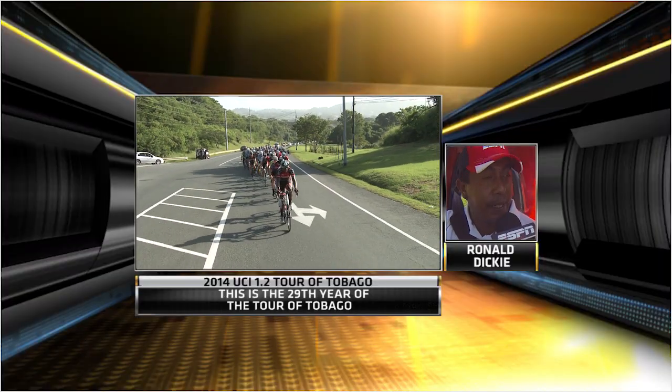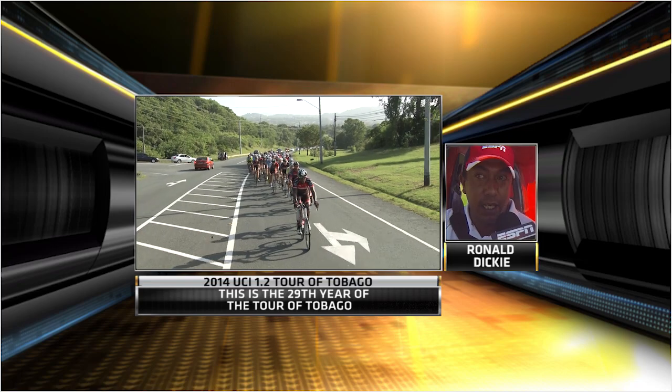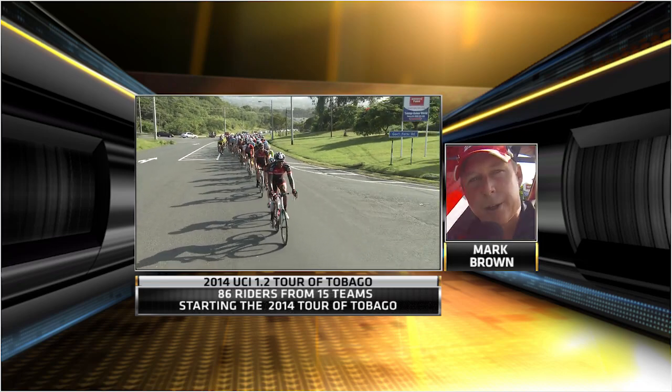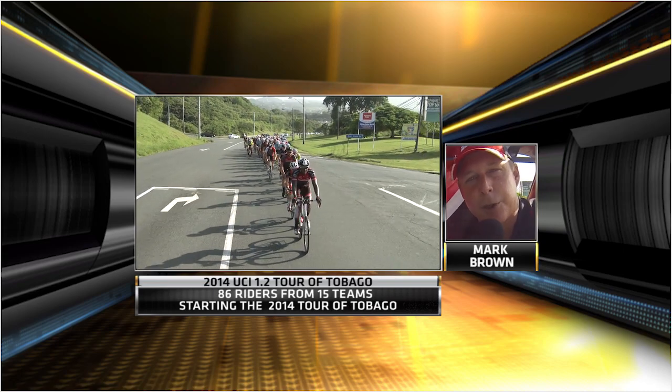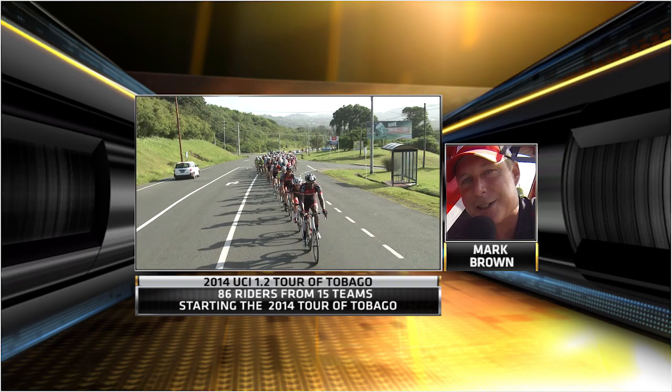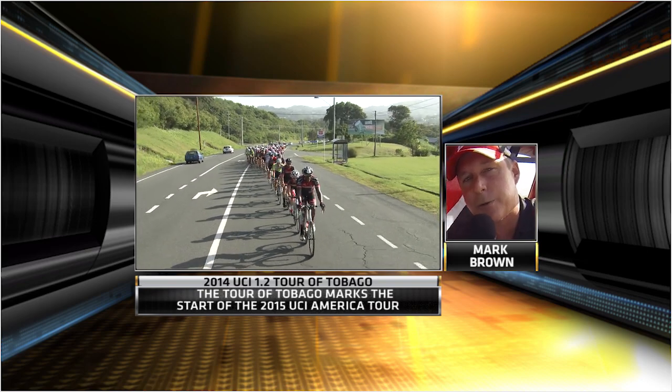Well, I expect the climbers to really come out today. We'll miss riders like Olheiser who was second last year, but we have some good riders in this race. PSL came with five climbers this year and they're looking to take the victory. Ronald is a former junior, U23, and King of the Mountains champion here — tell us about the physical test of this incredible UCI Tour of Tobago.